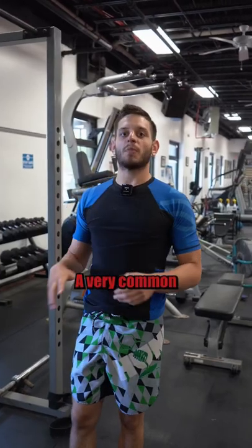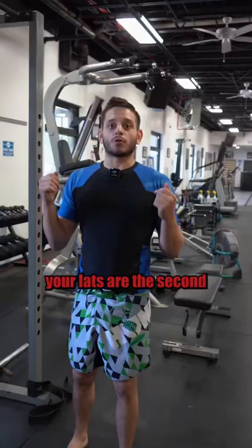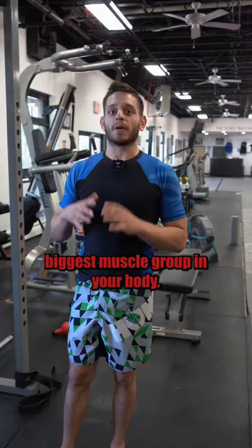A very common mistake that most beginners make when they're first starting to strength train is the failure to actually activate their lats. Your lats are the second biggest muscle group in your body. The first is going to be that ass.